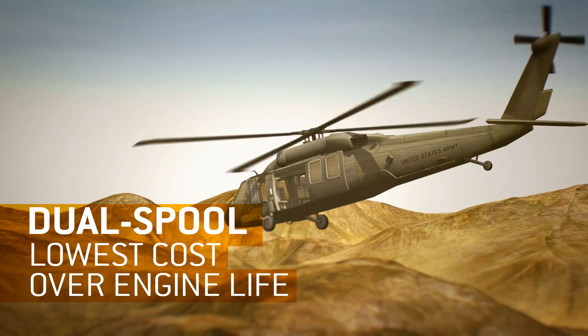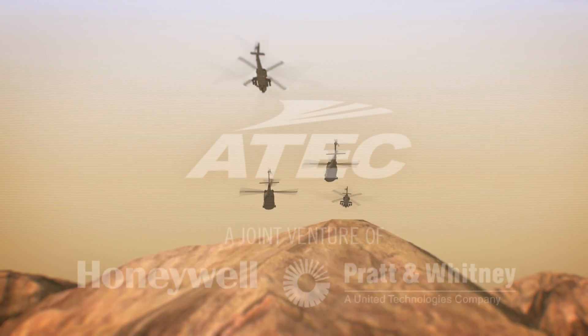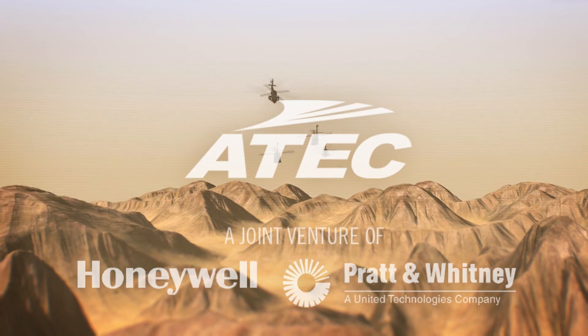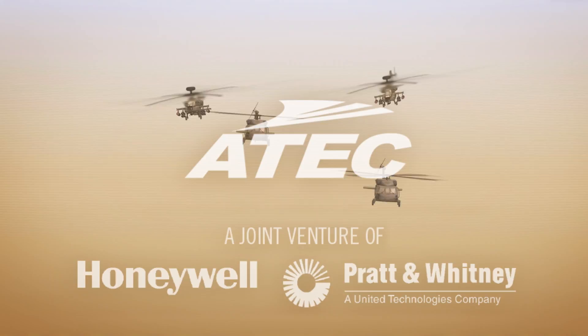The ATEC T900 offers the lowest cost over the life of the engine. From the team of Honeywell and Pratt & Whitney, the team and the superior engine are here to keep our Army strong.